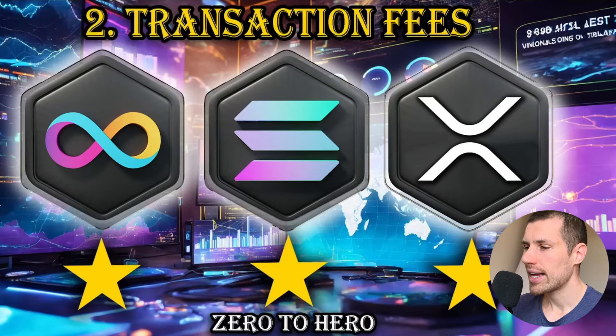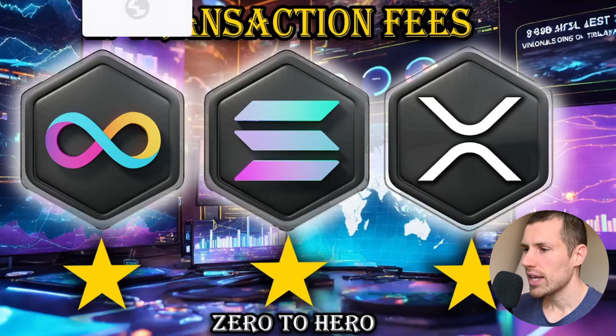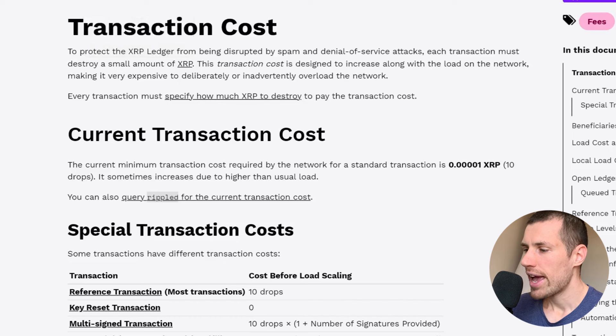Let's take a look at the second metric: transaction fees. Obviously, a blockchain does not only need to be very fast, but transactions also need to be very cheap. XRP is extremely cheap — for a standard transaction, it costs only 0.00001 XRP or 10 drops. This is extremely cheap, though there might be other special transactions that may cost more.